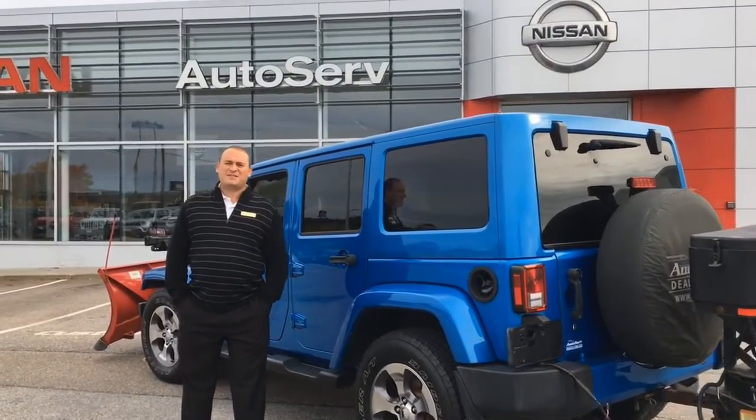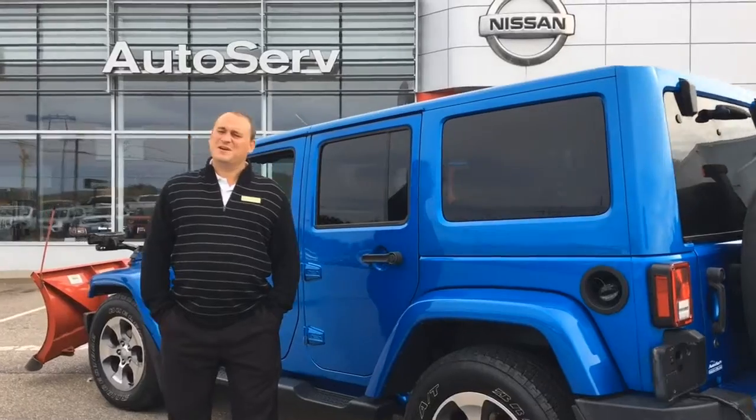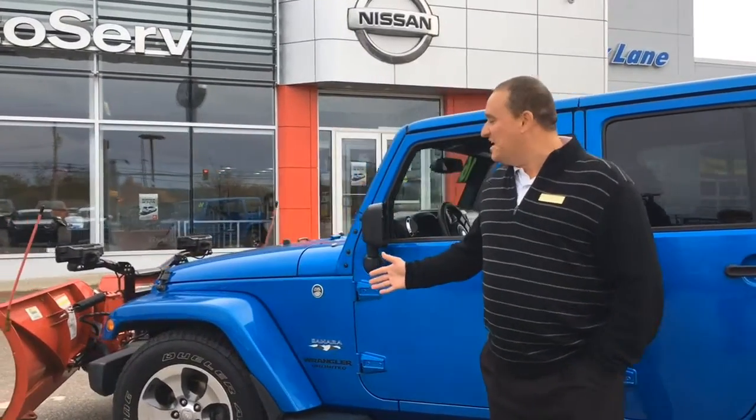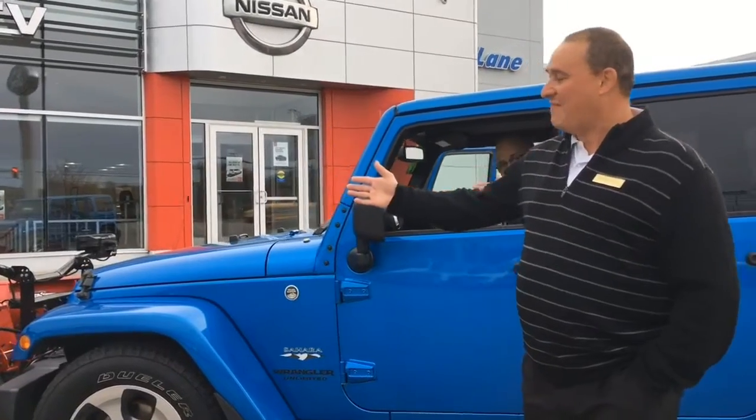Good afternoon, folks. My name is Mike DeVoe here with AutoServe down in Tilky. Boy, do we have a special treat for you today — a 2016 Jeep Wrangler with a 7½ foot V-plow.